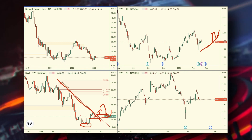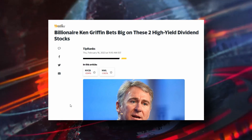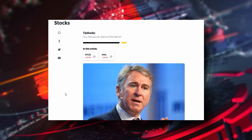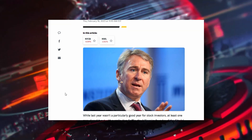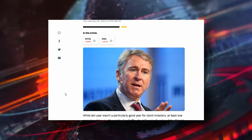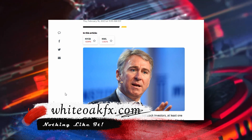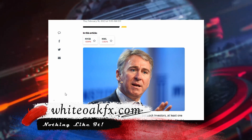So there you have it, folks — those are the two charts that billionaire Ken Griffin recently purchased, and those are the entry points I'd be looking to get into those stocks. If you want more information on how we do this type of analysis, you can reach us at www.whiteoakfx.com. Thanks, have a great day — take care.